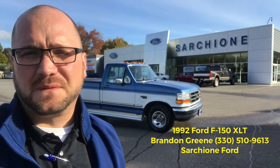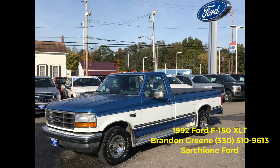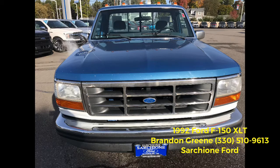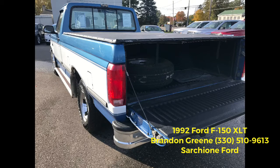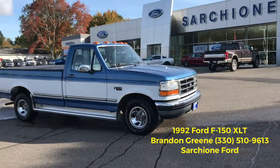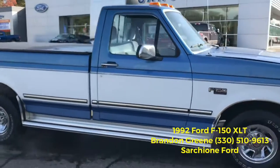This is Brandon Green here at Starstone Ford bringing you this 1992 Ford F-150. We have this 1992 F-150 XLT,